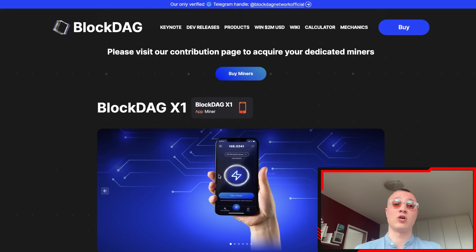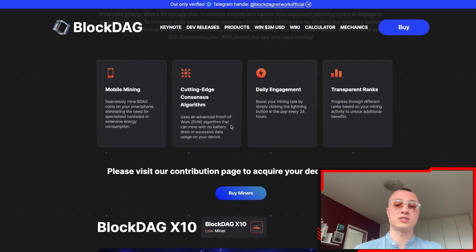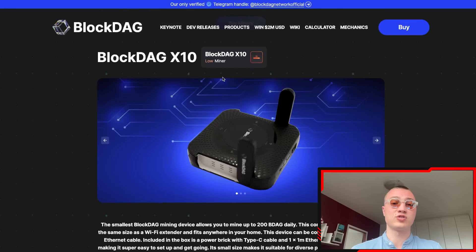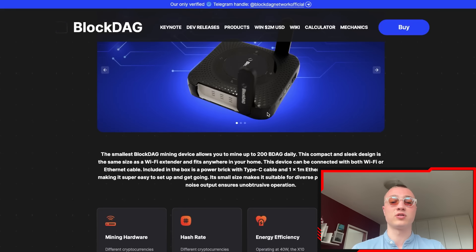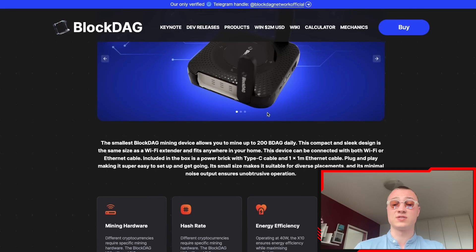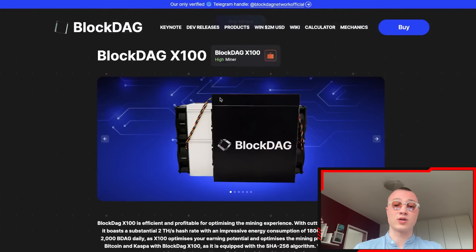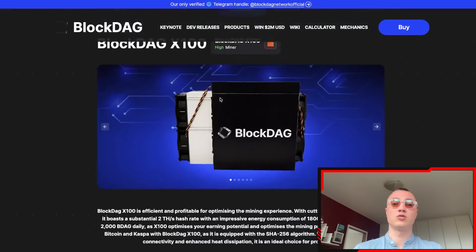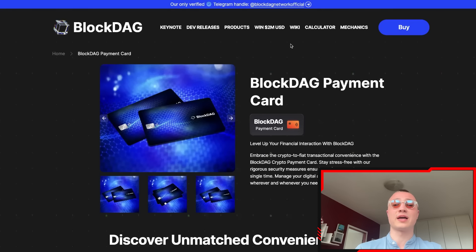For the miners: the x1 miner is an app miner you can use on your phone — quite simple. The x10 miner is low-powered but also cheap, bringing a certain amount of returns. Then you have the BlockDAG x30 and the x100 — the x100 is the big dog where you want to be, especially if you have the chance to run more than one miner.